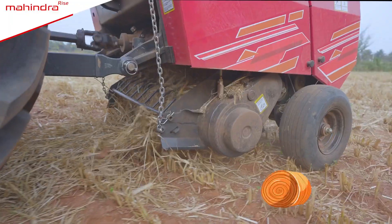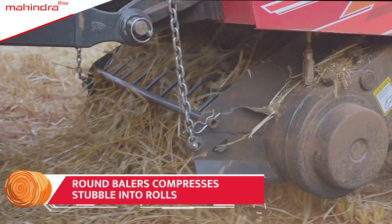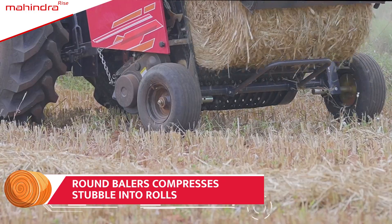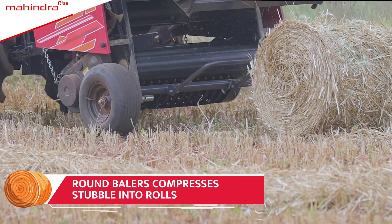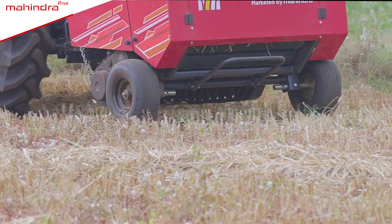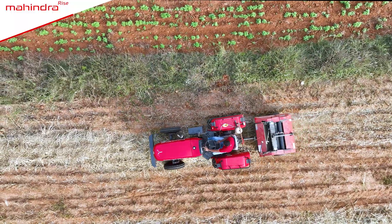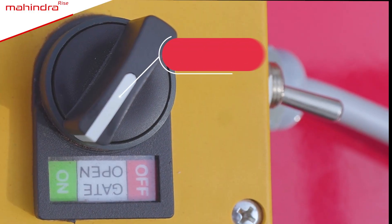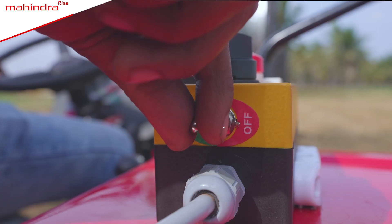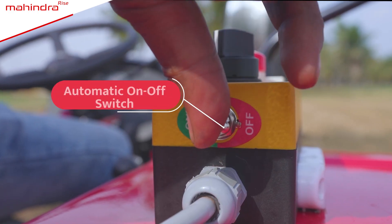Mahindra Round Baler collects enormous quantities of stubble, compresses it into rolls, and effortlessly pushes out rolls from the baler machine. Then it moves ahead to make the next roll. The machine features a hydraulic ejection system and an automatic on-off switch for roll ejection, enabling smooth removal of each roll from the baler.